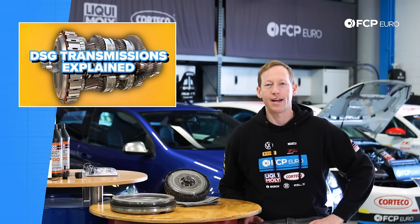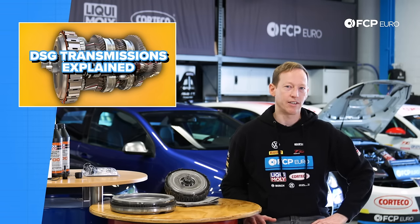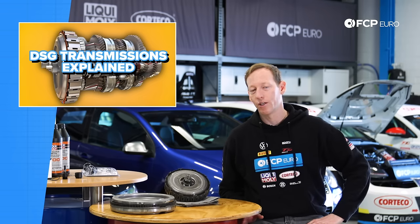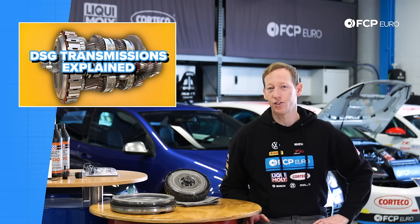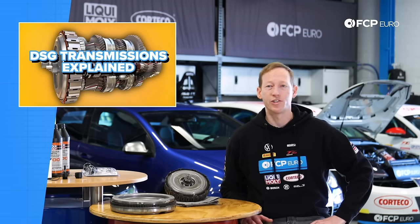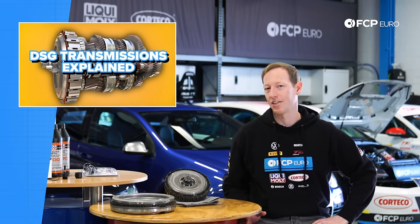You get all the advantages of a manual transmission — direct connection, performance advantage, and no real loss of power — along with the advantages of an automatic where you have seamless power delivery and don't have to worry about using a clutch. With a traditional automatic, aside from the disconnected feeling, there's also a pretty significant loss of power. Basically, regardless of what your engine is producing, less actual horsepower is getting to the ground, which for a performance application is less than ideal.